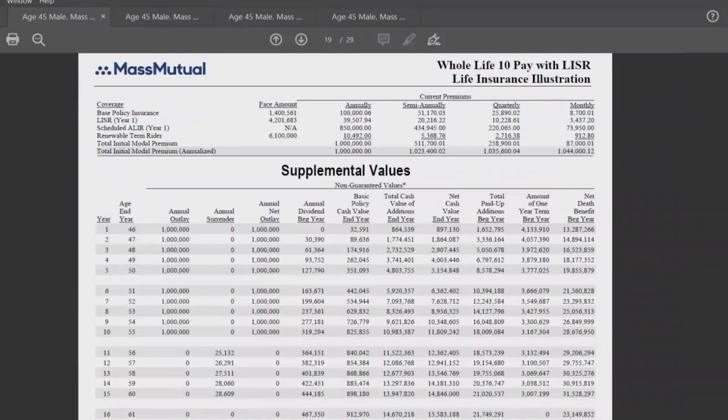Up top where it reads 'annually' provides a breakdown of where everything is going. On the far left we've got the base policy insurance — the whole life death benefit of $1,400,000. We came up with that number by solving for that 10% base premium of $100,000, which gave us the $1,400,000 death benefit. Then we've got other riders — LISSER is the life insurance supplement rider, which is a combination of money going toward term and PUAs. The term cost is closer to about $10,000, with the rest going toward PUAs.